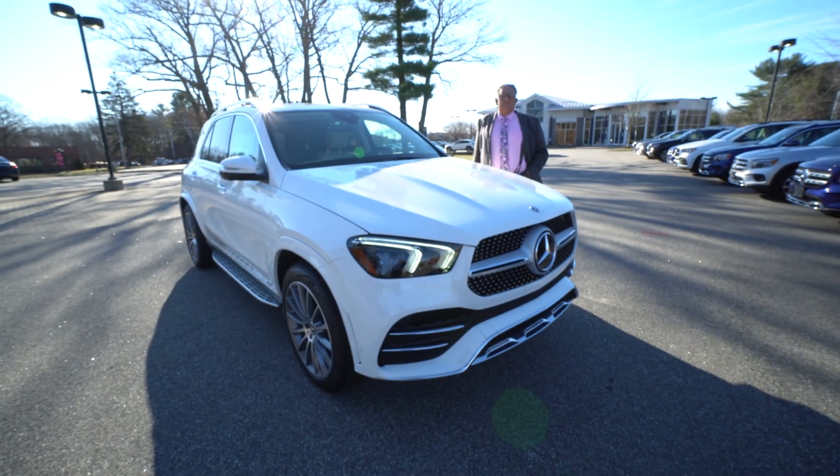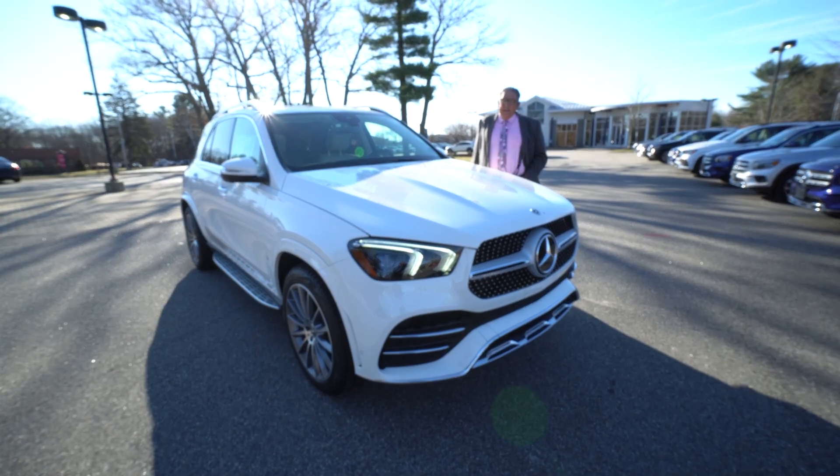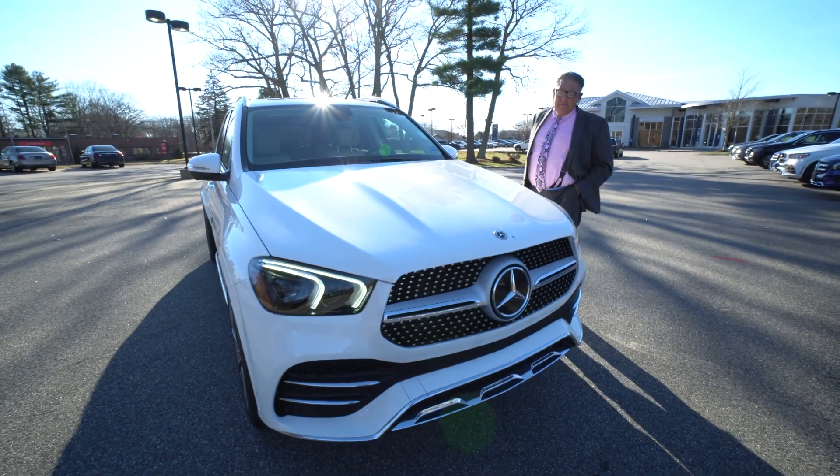Hi Mohamed, this is Watson at Prime Motors, Mercedes-Benz of Scarborough, Maine. I wanted to give you a quick look around on this GLE 350 that you inquired about.